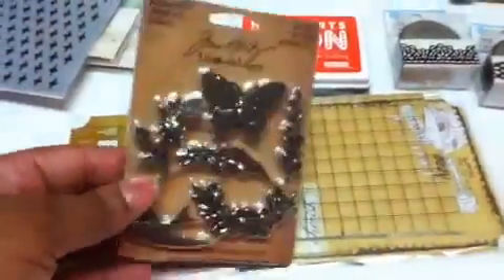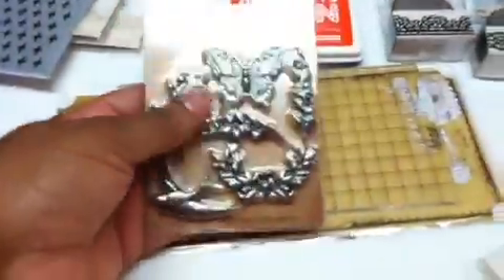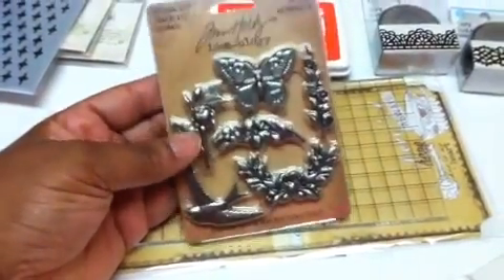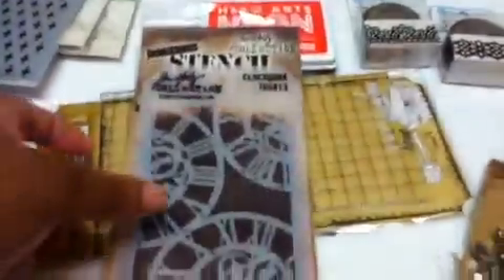I finally found the Tim Holtz Ideology new metal for 2014, and of course it had the butterfly, so that's why I've been stalking it. This one's called Nature — it was on sale, still not super cheap, but about $5.99 to $6.50, and you get six pieces, so basically a dollar a piece. It's not something I can readily find in my area so it was worth it. I also got one of the Tim Holtz stencils — this one is the Clockwork.